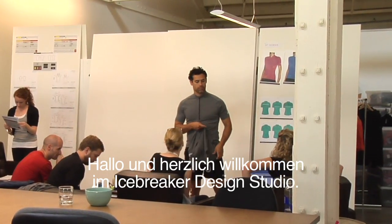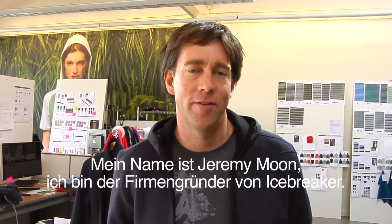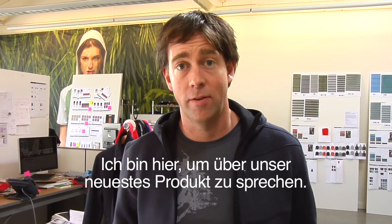Hi everyone and welcome to Icebreaker Design Studio. I'm Jeremy, founder of Icebreaker, and I'm here to talk to you about our latest product innovation.